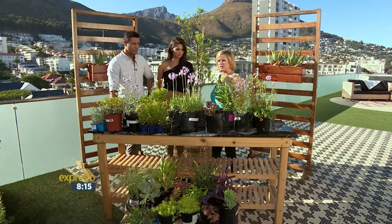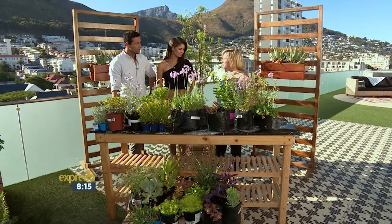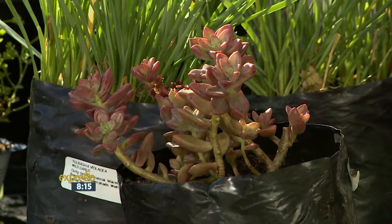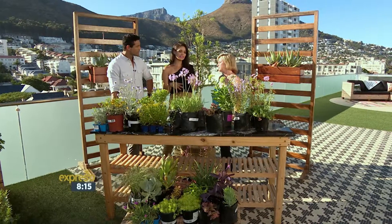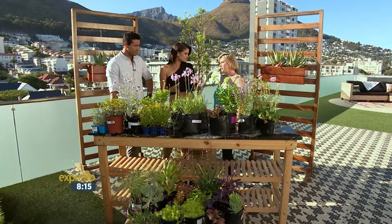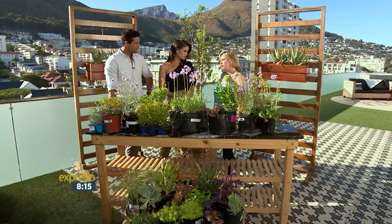And then, obviously, plants like your succulents — there's a huge variety of wonderful stuff. I see you have the succulents here, so they don't need that much water. But when it comes to planting these plants, do you have to plant them at a specific time of the year or can you plant them all year round?